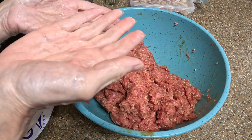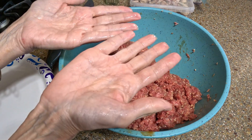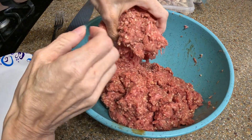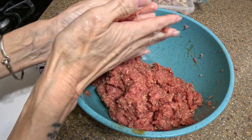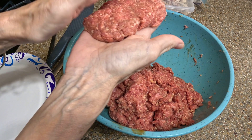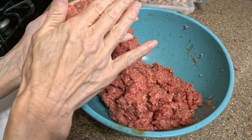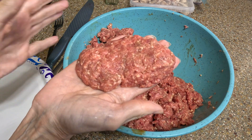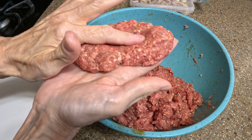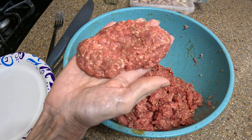Now we're going to make the patties. It works best if your hands are wet — that's why you'll see my hands are wet, I just washed them. Traditionally Salisbury steaks are oblong, but you can make them any shape you want. I usually just do it like this — it seems to cook better. Let's get to making the patties.